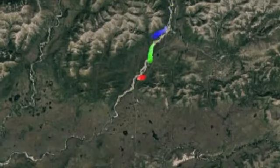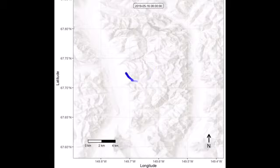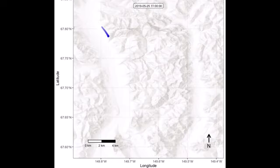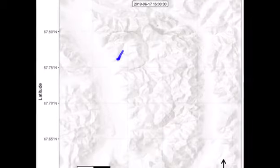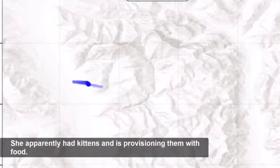An elevation map shows Lucy as a blue dot moving around the landscape. In the latter half of May, she moves between lowland and elevated areas. Over time, the blue dot covers less ground, flitting around a much smaller section of the map. By early June, she has settled into a smaller range, and GPS data show Lucy making frequent trips out from one location — she apparently has kittens and is provisioning them with food.